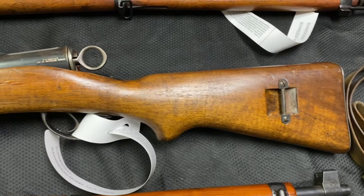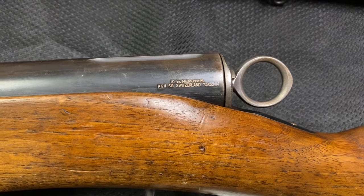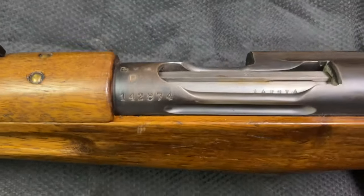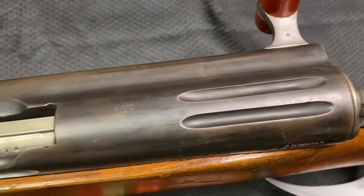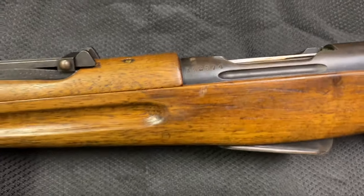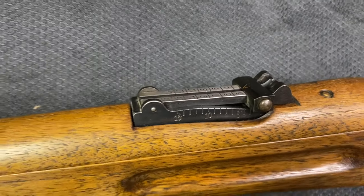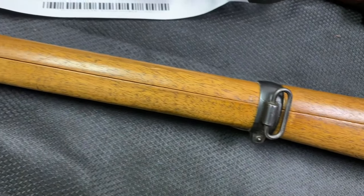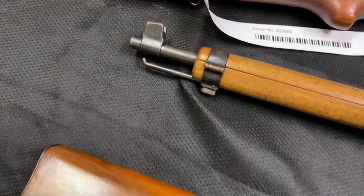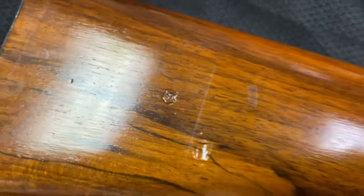Moving on, this is the K11 carbine. You can see our nice crisp import mark, much improved from before. This one has just a little bit more wear than the rest, but nonetheless the vast majority of the bluing is remaining. We have the slightly different K11 rear sight, and the condition on these is quite nice.